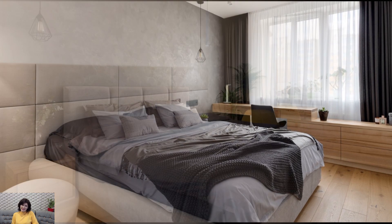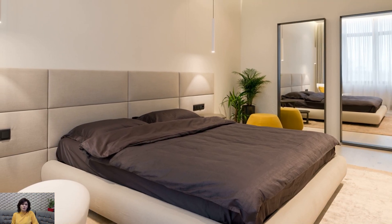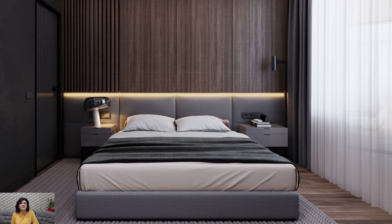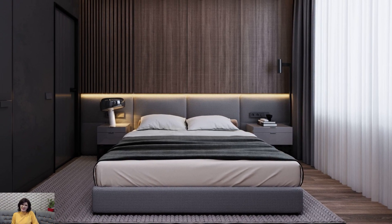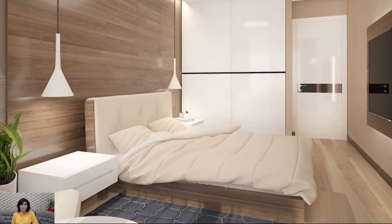Start by selecting a neutral color palette for the walls, bedding, and furnishings. Shades of white, beige, gray, and taupe create a serene and calming backdrop that allows the beauty of minimalist design to shine. Opt for soft, muted hues that evoke a sense of tranquility and serenity, creating a soothing atmosphere conducive to relaxation and rest.